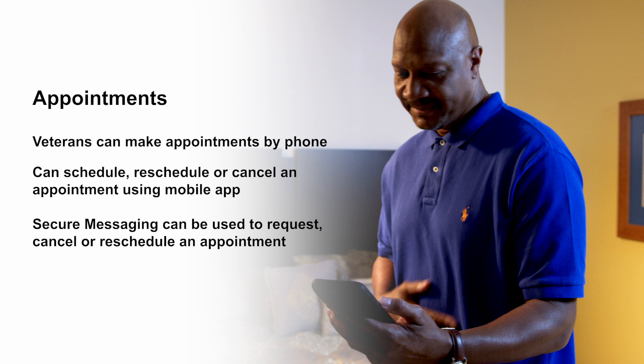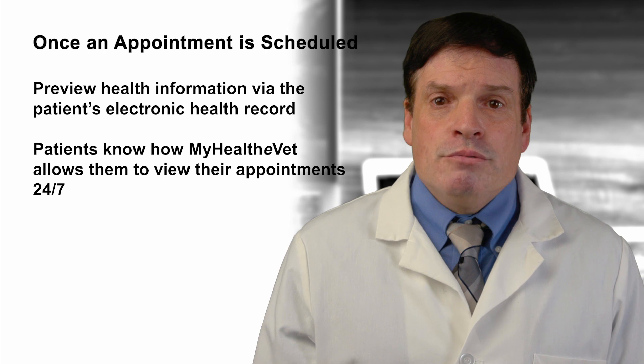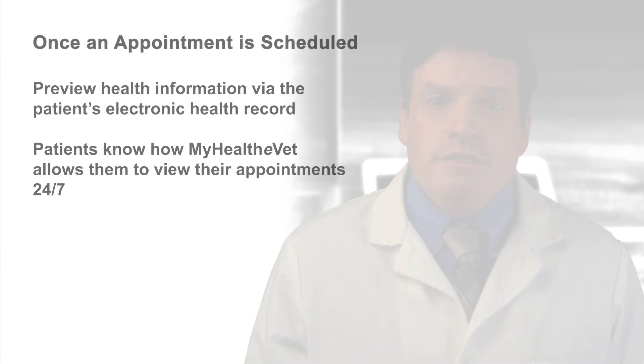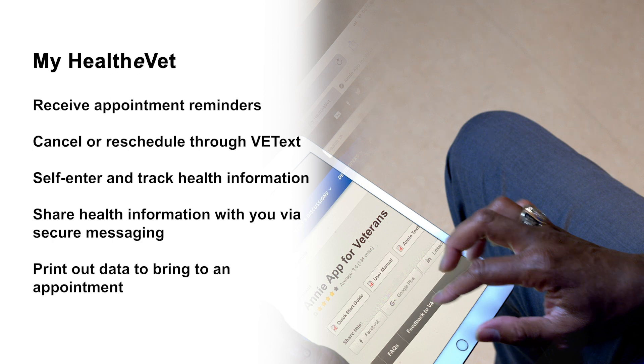Once an appointment has been made, you or your staff may preview health information via the patient's electronic health record. Your patients will know how MyHealthyVet allows them to review their VA appointments 24-7. They can also receive appointment reminders, cancel or reschedule through VE text, and with the tracking tools in MyHealthyVet, they can self-enter or track health information like blood pressure, body weight, and other health measures. And prior to their appointment, they can share it with you via secure messaging.